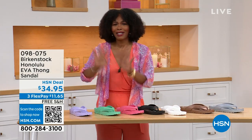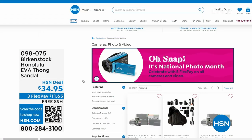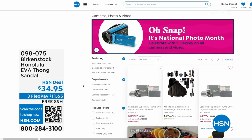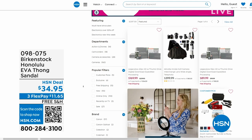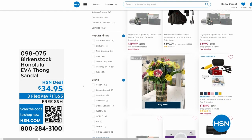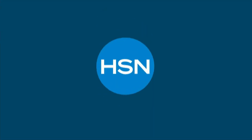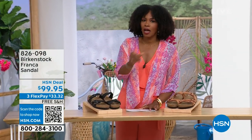098-075 — that's the number to get them home. Also, if you're shopping on hsn.com, after you pick up your Birkenstock, shop around. It is national photo month — we've got five flex pay on cameras. Cameras are back — can you believe it? A real camera! If you've got some occasions coming up and you want to get a great shot or great video, we've got great cameras and video cameras on hsn.com.